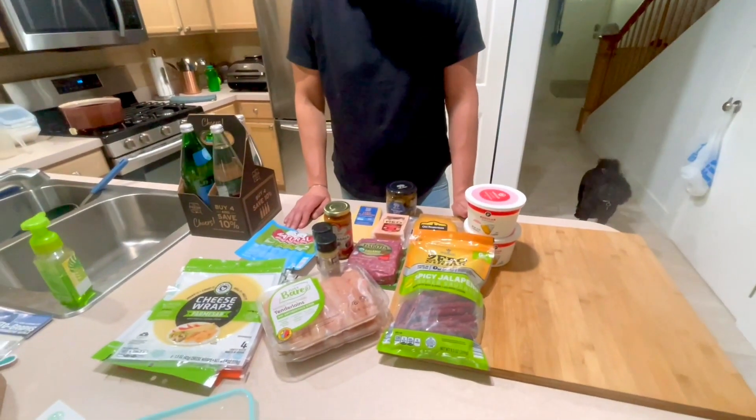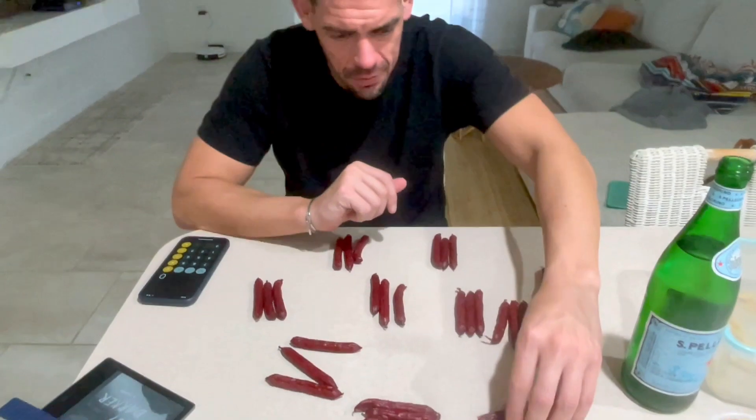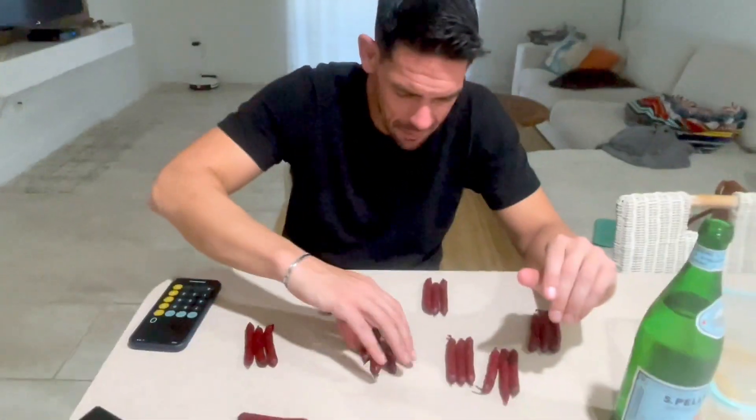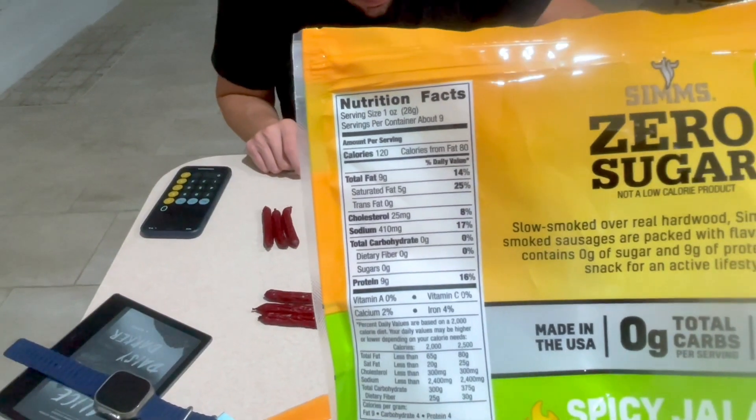And that's our grocery haul! I never actually drank my tea from yesterday from Starbucks — the passion tea — so that's what I'm drinking today. Meanwhile, Michael is trying to figure out a serving size and we don't have a scale. The serving size is one ounce.